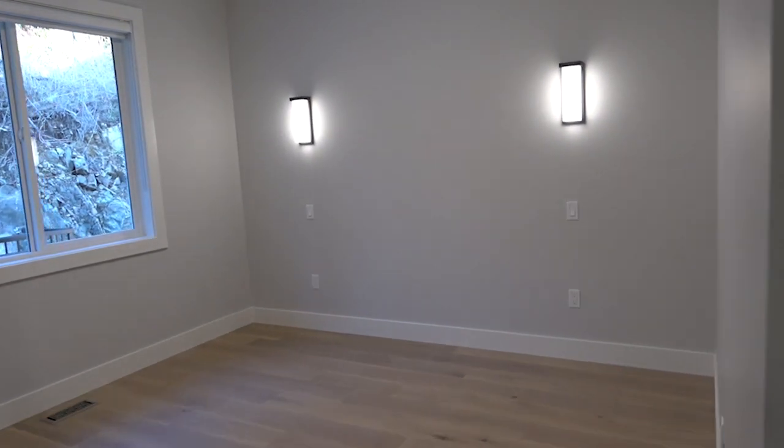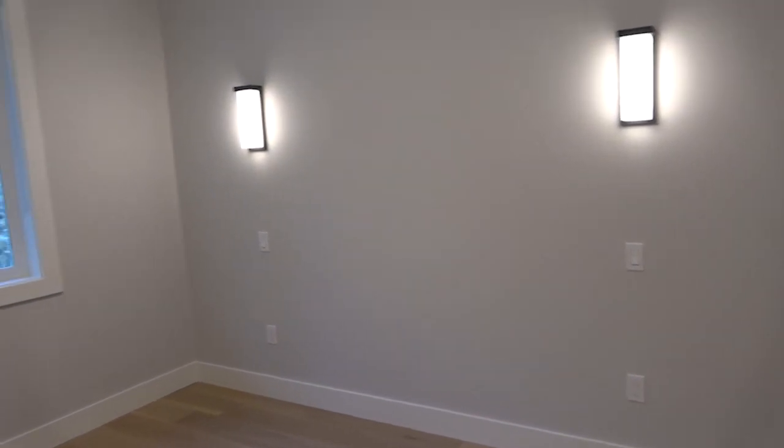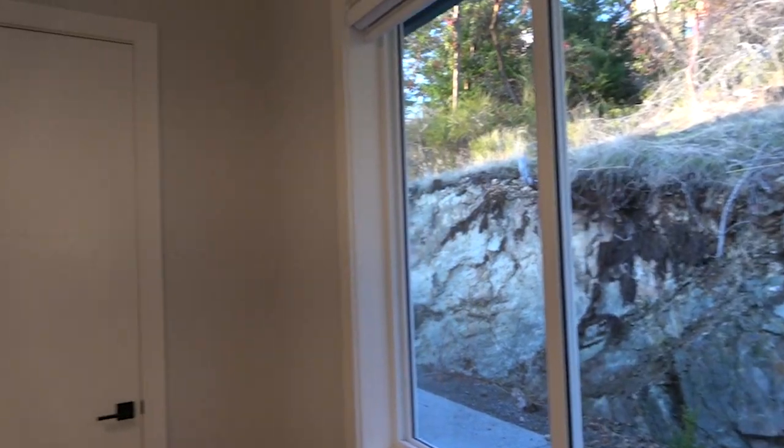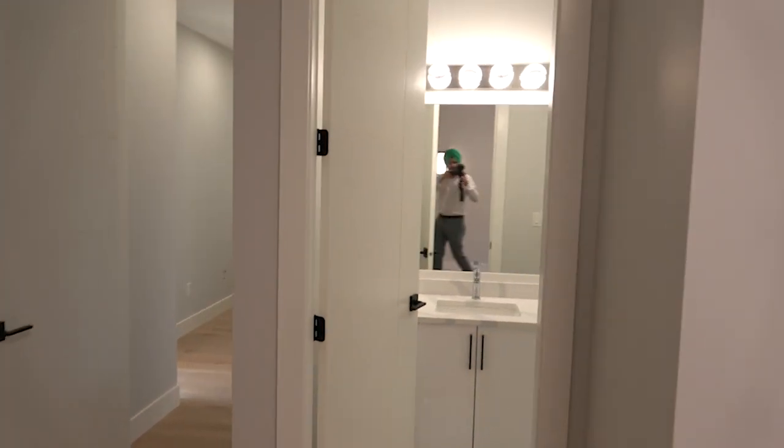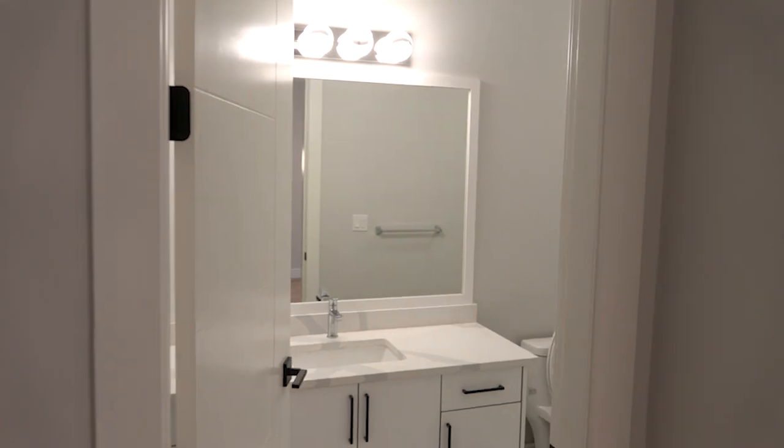Now we're looking at the third bedroom — I'm not sure who will take this one, but there will definitely be a fight over it! It's a bit bigger than the two we just looked at but has the same size closet and slightly bigger windows. The best thing about this room is it has its own separate washroom with a sink, water closet, handheld shower, and tub.